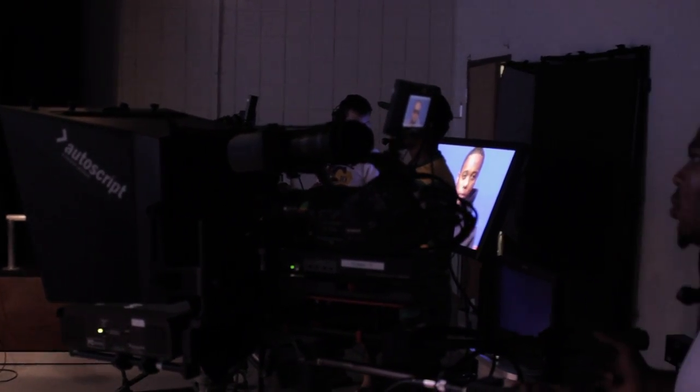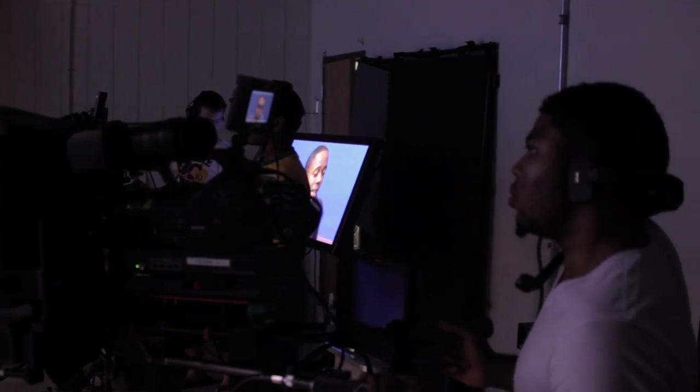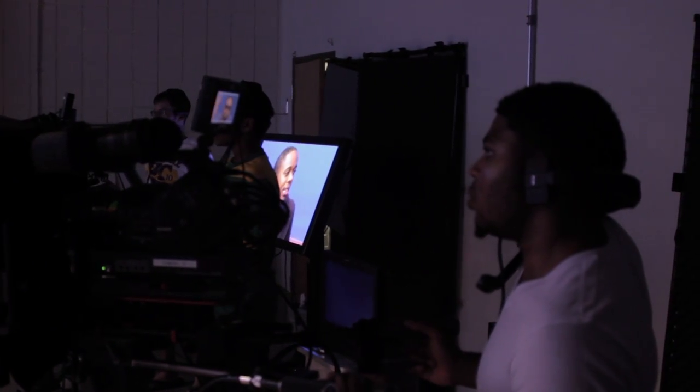This new and improved studio will provide state-of-the-art opportunities for all who utilize it. We hope you come by — come by to Building 2, Room 112, Delgado City Park Campus. We'd love to see you. We'll see you on TV.